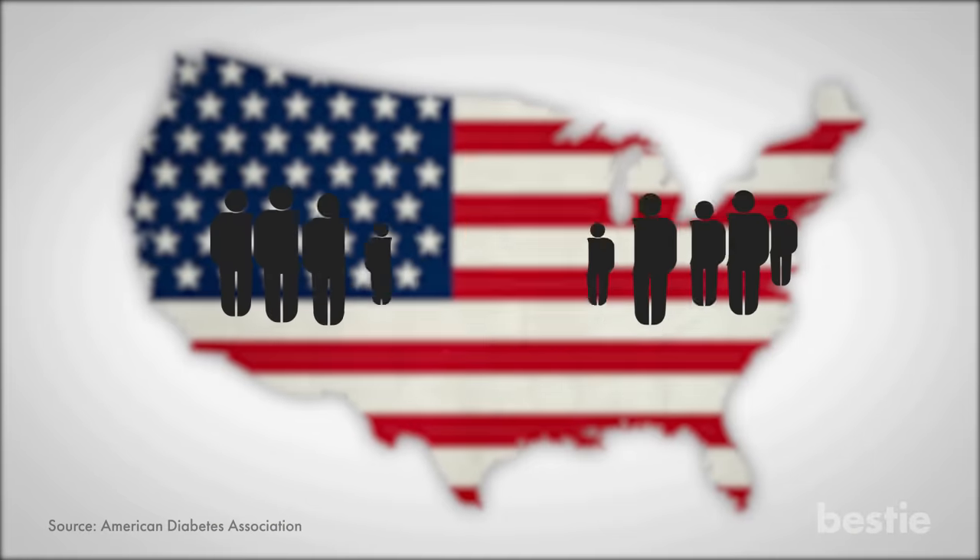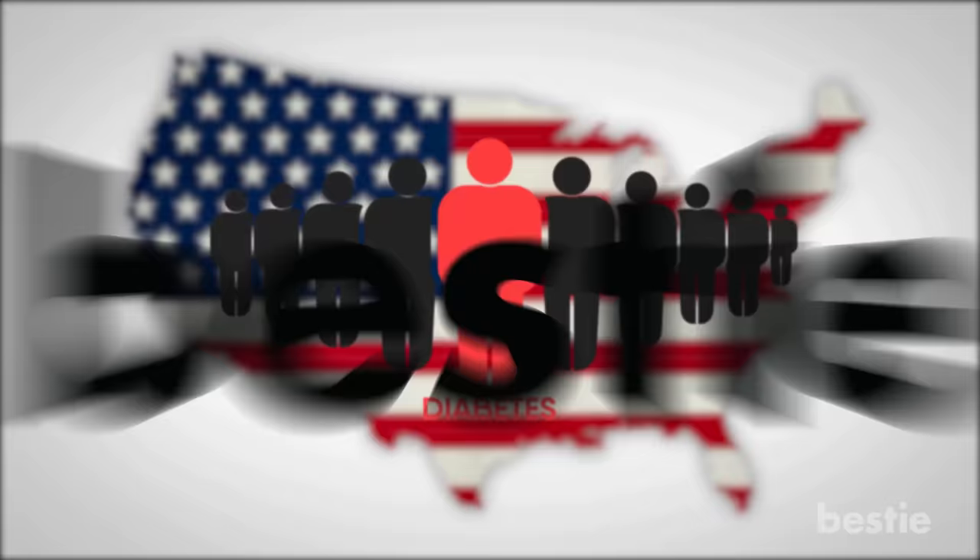Did you know that 1 in every 10 people in America suffers from diabetes? Hey there viewers and welcome back to another Bestie video.